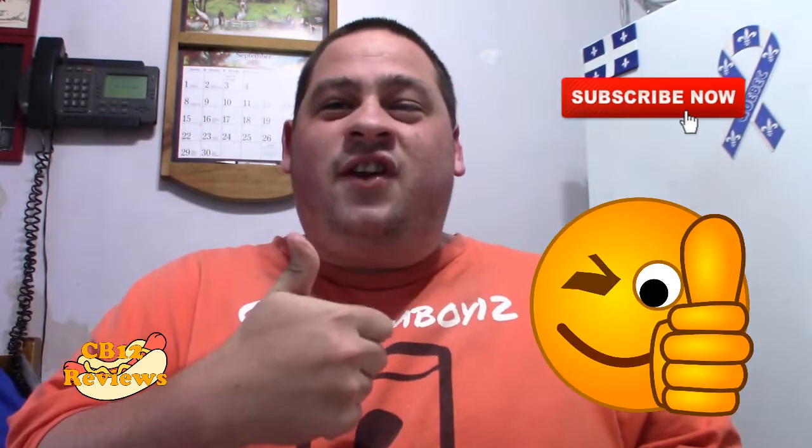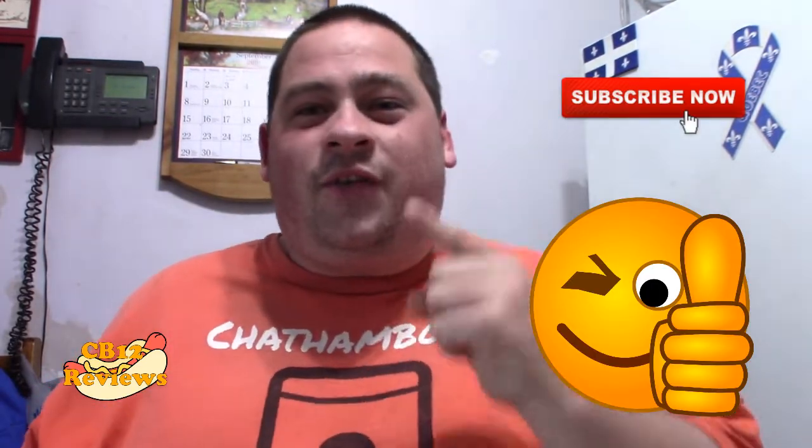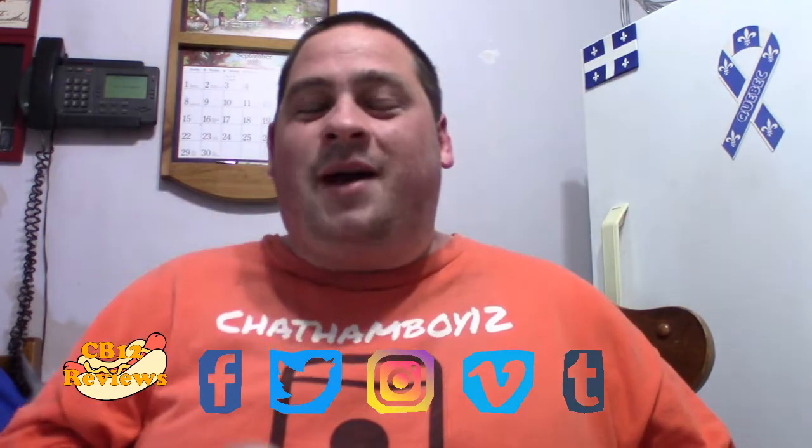As always, if you guys want to see more Popeyes reviews, give this video a thumbs up. Subscribe as always. Don't forget to turn my notifications on so you never miss a review. All my links will be in the description. Do follow me as always on Instagram, Twitter, and Facebook for upcoming reviews. So until next time, peace out.